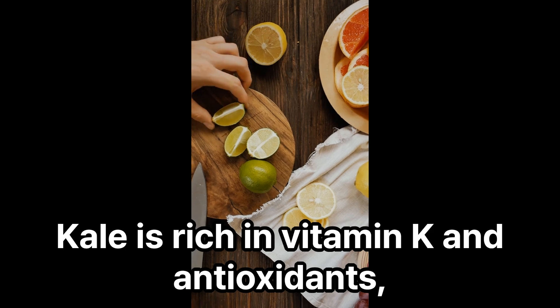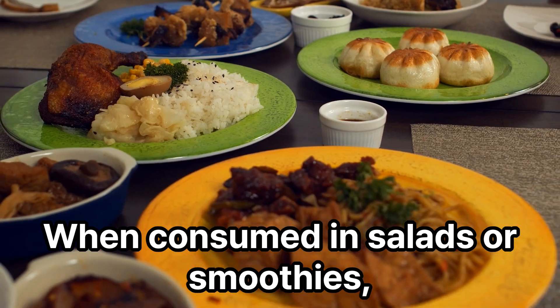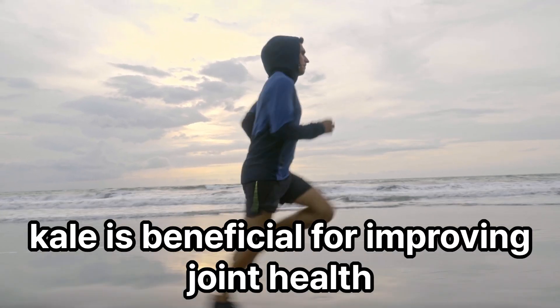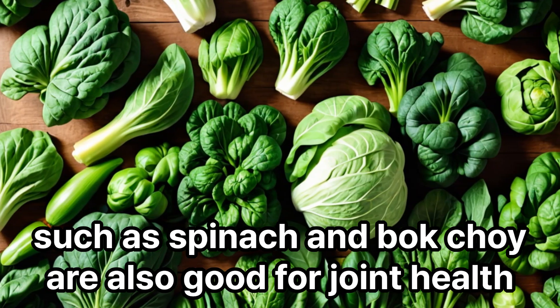Kale is rich in vitamin K and antioxidants, which help reduce inflammation in the joints. When consumed in salads or smoothies, kale is beneficial for improving joint health. In addition to kale, other green vegetables such as spinach and bok choy are also good for joint health.